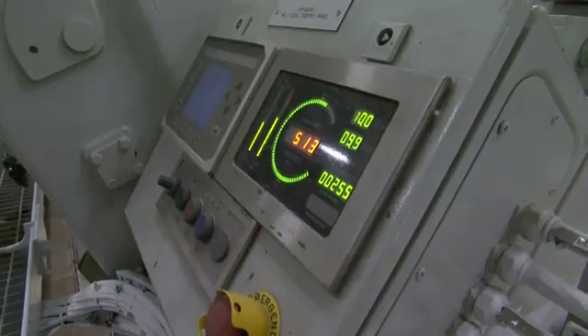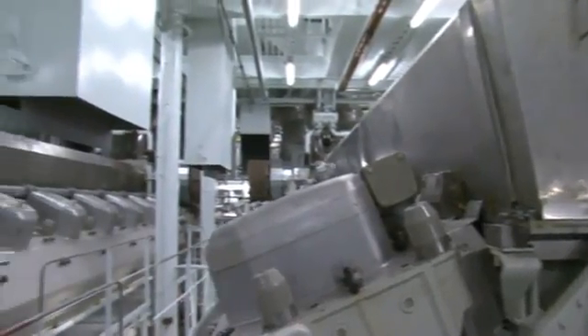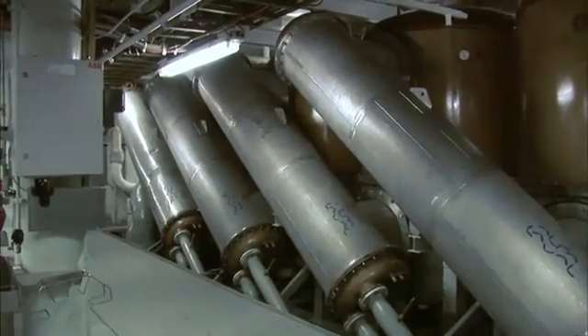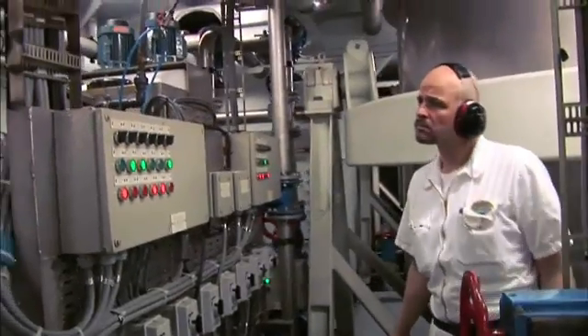The Allure of the Seas has six main diesel engines: three big 16-cylinder and three 12-cylinder engines. They produce 97 megawatts, equal to 135,000 horsepower. With that power plant we are running the whole ship, including propulsion and hotel load.